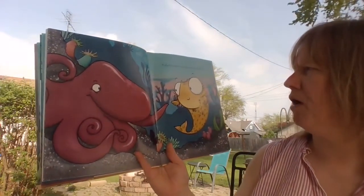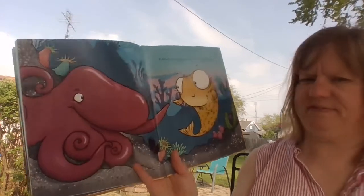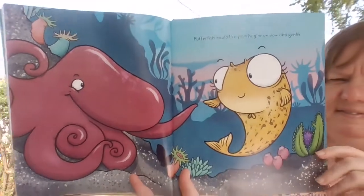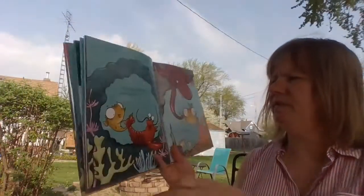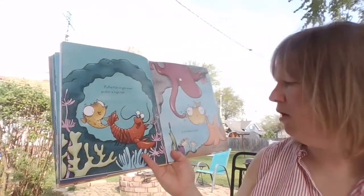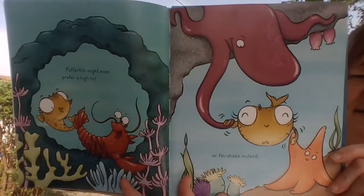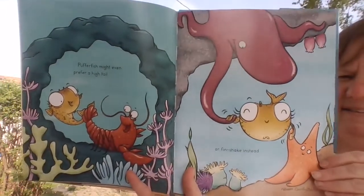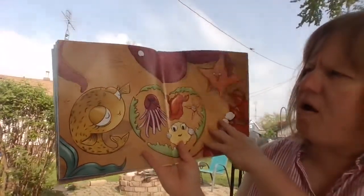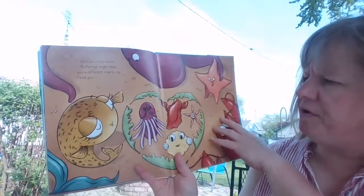Puffer fish would like your hug to be slow and gentle. Puffer fish might even prefer a high tail or fin shake instead. And you never know — puffer fish might show you a different way to say, I love you.